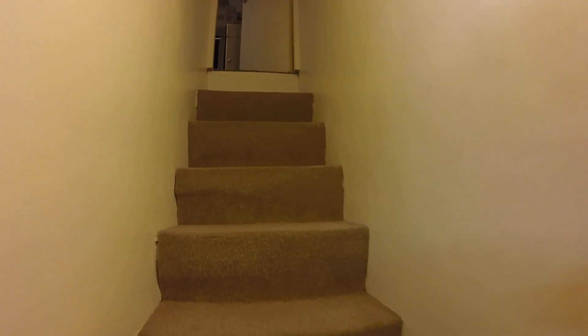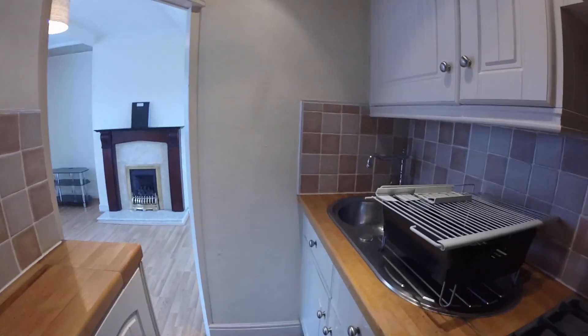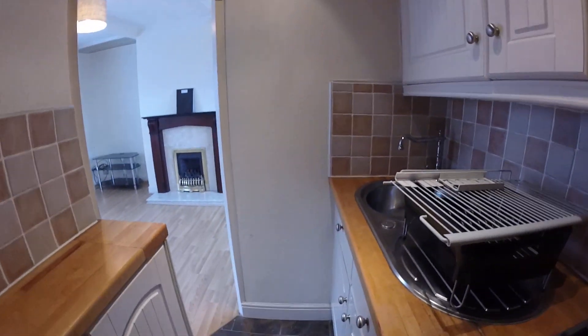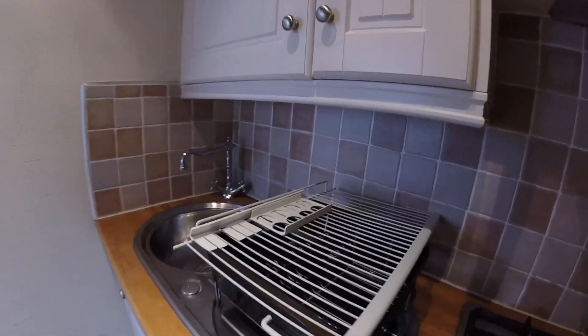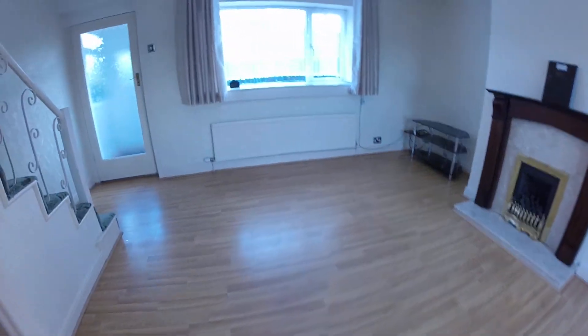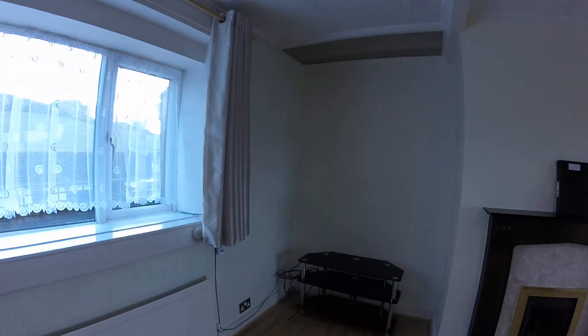Nice place to store wine as well. Back upstairs, you've got your gas hob there, and your sink and drainer. From here you also have your TV points.